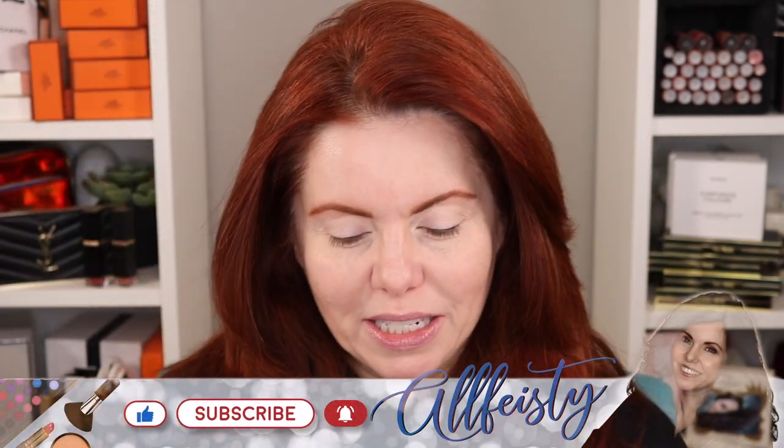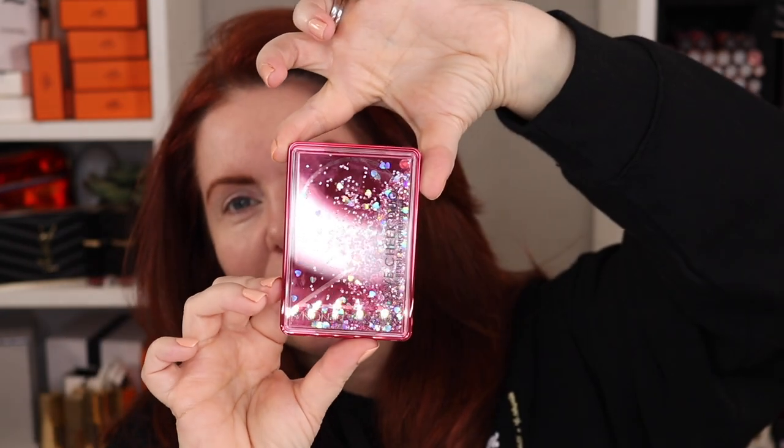Hey everyone, welcome back to my channel. If you're new here, hi, my name is Jennifer. Today we are playing with Natasha Denona products. You know what this reminds me of — when I was in like sixth grade there were pens that did this. I used to play with them all the time, of course it was slightly distracting, but anyway it's distracting now.